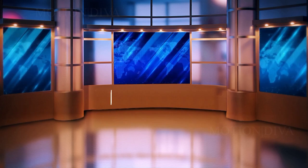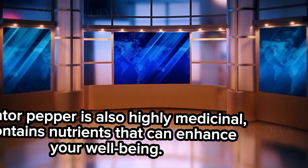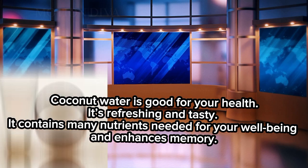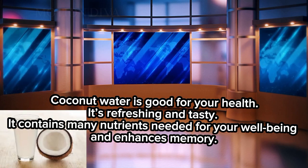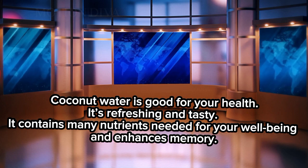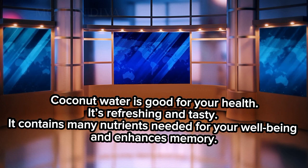2. Alligator pepper is also highly medicinal. It contains nutrients that can enhance your well-being. 3. Coconut water is good for your health. It's refreshing and tasty. It contains many nutrients needed for your well-being and enhances memory.